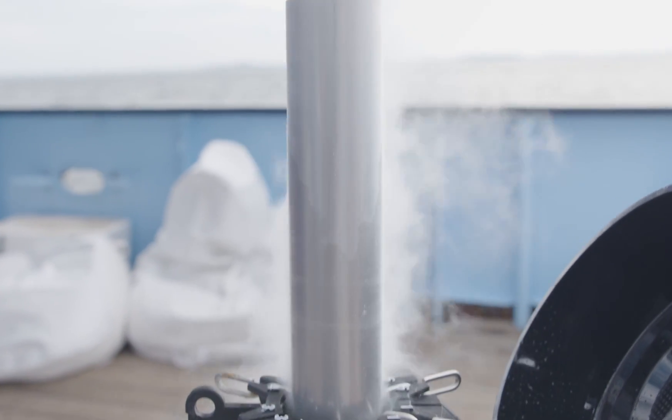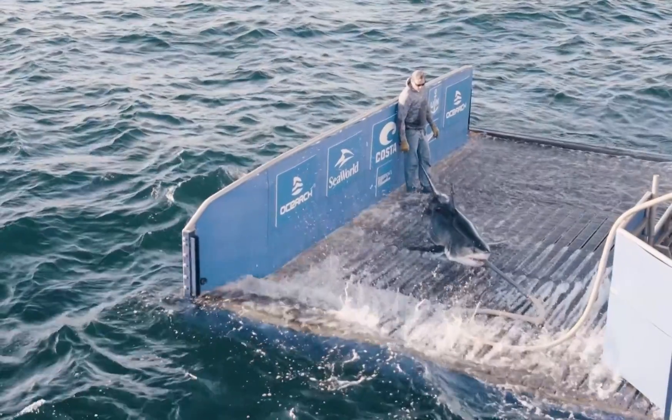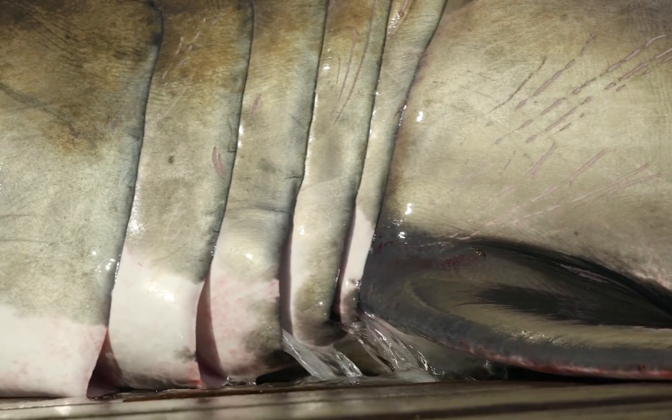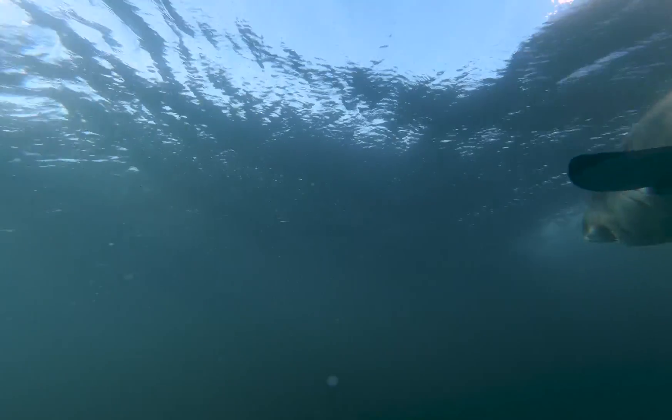Once it's frozen, we can take it back to the lab. North Carolina State University has a marine metabolomics facility. What we're really hoping to achieve with this work is essentially to improve our diagnostic capabilities and figure out more about what makes a healthy shark and what makes an unhealthy shark.